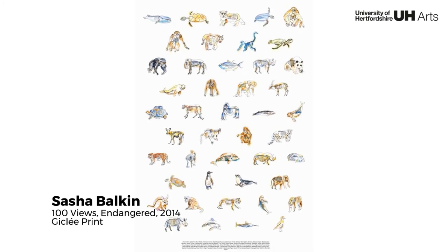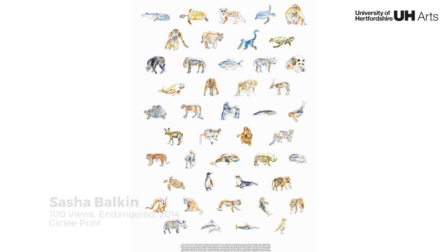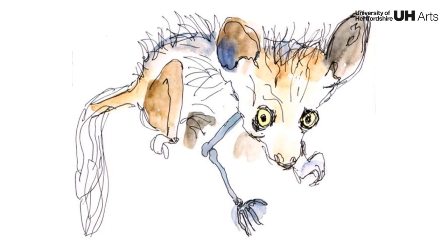This work raises awareness about the world's most endangered species. Each illustration has a translucent quality and subtly reveals more or less of the creature's skeleton, depending on how threatened the species is.